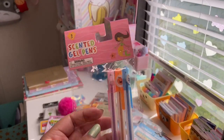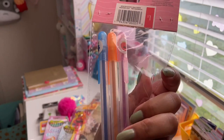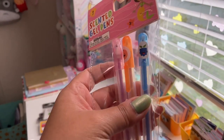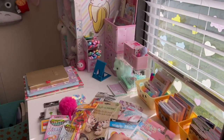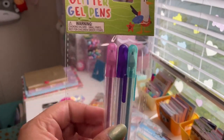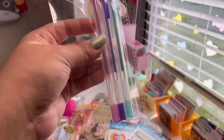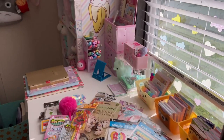I also got scented gel pens — three in a pack. There's a pink one that smells like strawberries, an orange one that smells like oranges, and a blue one that smells like raspberries or blueberries. Then a second pack of glitter gel pens — not scented — with a darker pink, a purple, and a turquoise. You get a lot of ink in them and they were only a dollar.